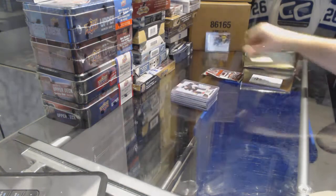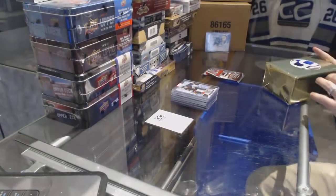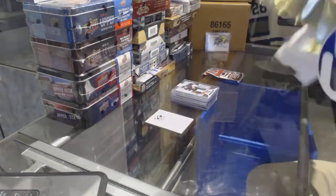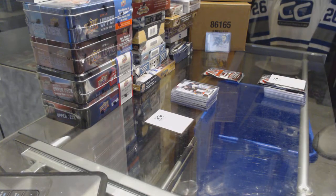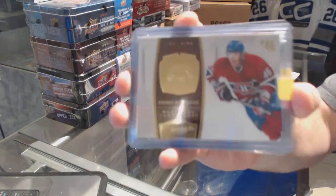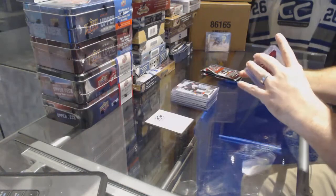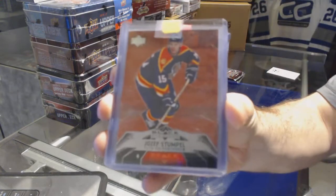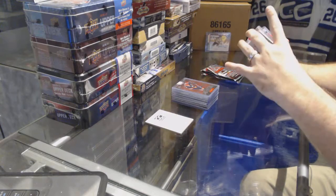For the Anaheim Ducks, a Certified Mirror Prime jersey numbered 25 — Corey Perry. Now we move into the 15-16 Contours box. For the Habs, we've got an Andre Kostitsin Dominion base, and a red Black Diamond for the Panthers — Joseph Stumple numbered to 100.